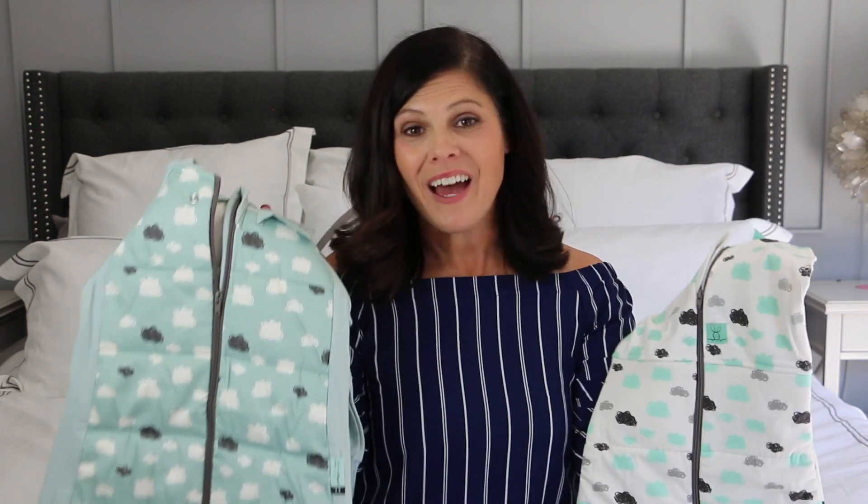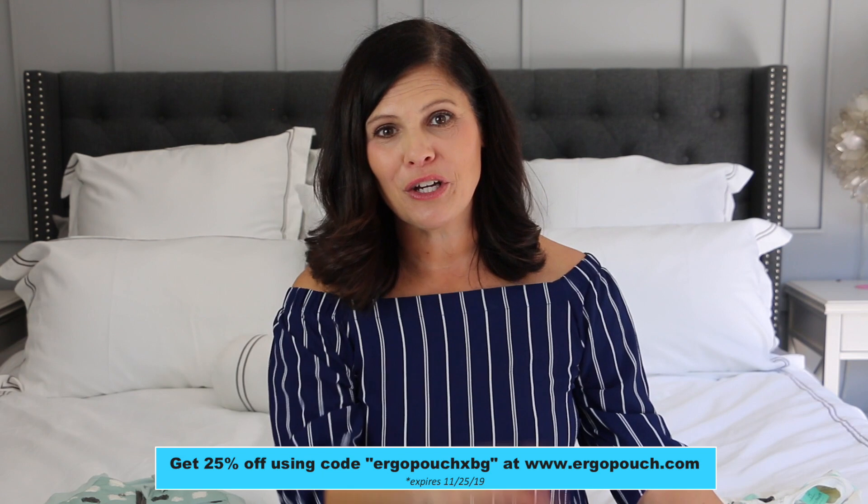Those are the two products from Ergo Pouch that I wanted to show you. They have more products such as sleepwear, and I'll leave a link in the description below so you can check out all of Ergo Pouch's products. That's it for this edition of Mom Monday — which one did you like better, or did you love them both and have to have them both? Leave me a comment and let me know. Thanks so much for joining us. Don't forget to thumbs up this video and subscribe. We'll see you in the next video!